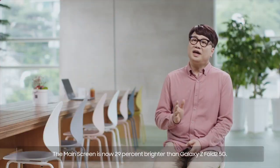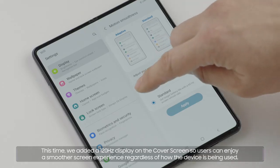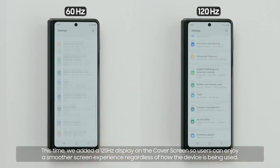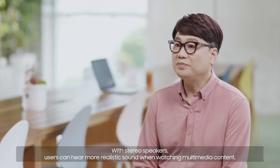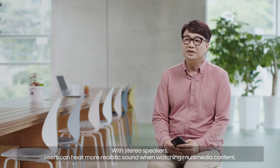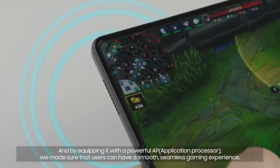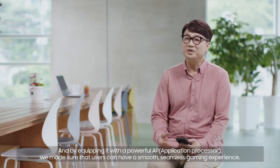The main screen is now 29% brighter than Galaxy Z Fold2 5G. This time we added a 120Hz display on the cover screen so users can enjoy a smoother screen experience regardless of how the device is being used. With stereo speakers, users can hear more realistic sound when watching multimedia content. And by equipping it with a powerful AP, we made sure that users can have a smooth, seamless gaming experience.